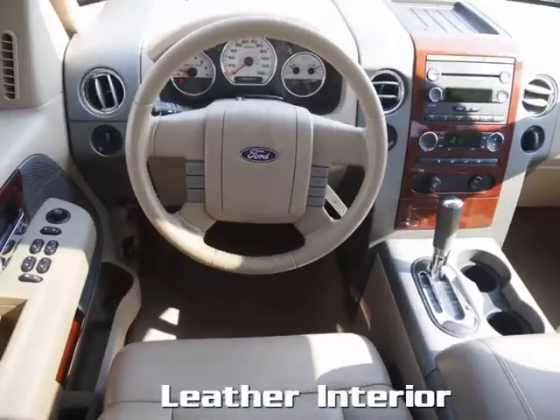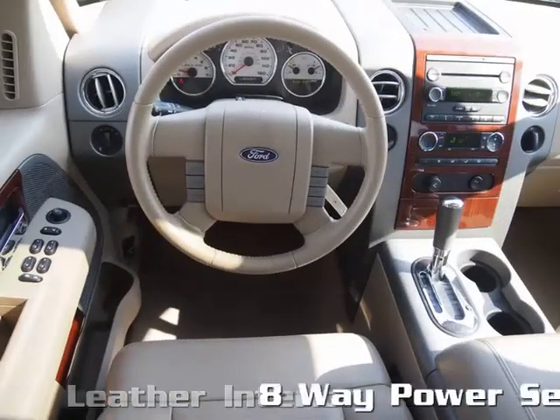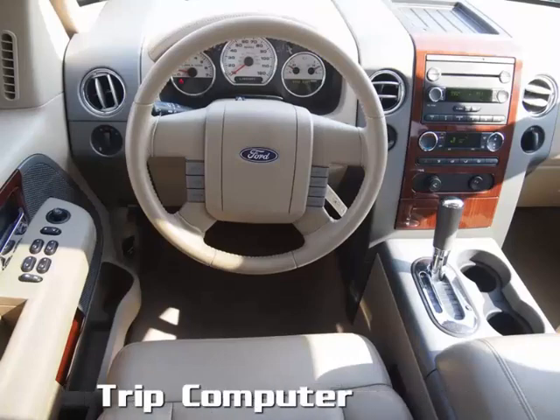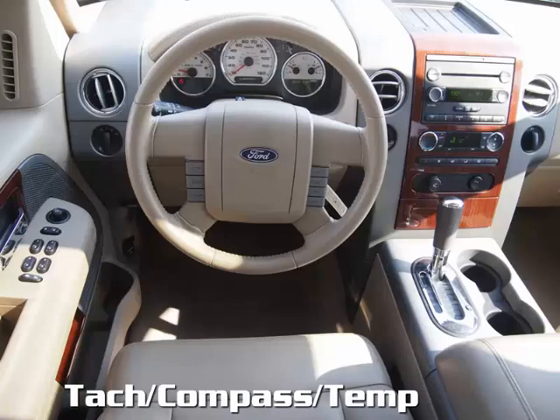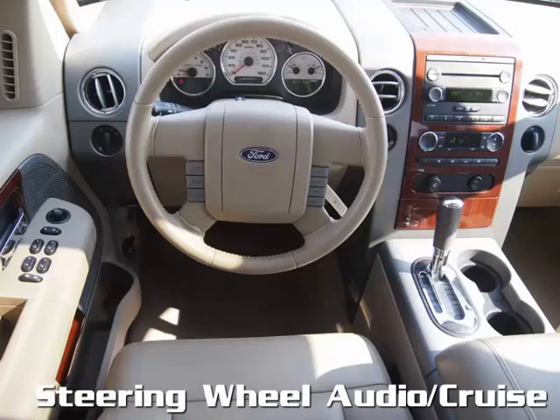The beautiful all-leather interior features dual 8-way adjustable power seats, a trip computer, tachometer, compass and temperature display, and steering wheel-mounted audio and cruise controls.